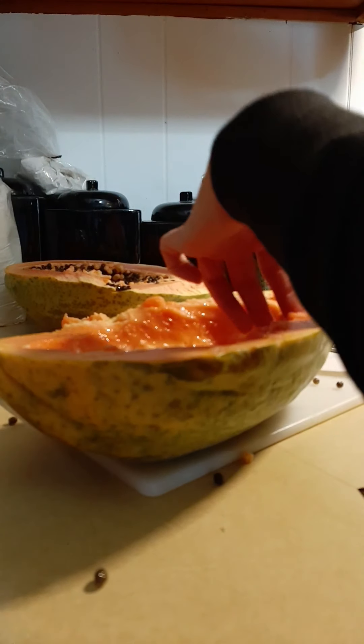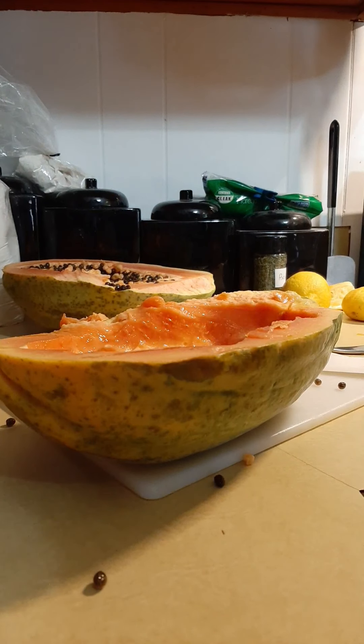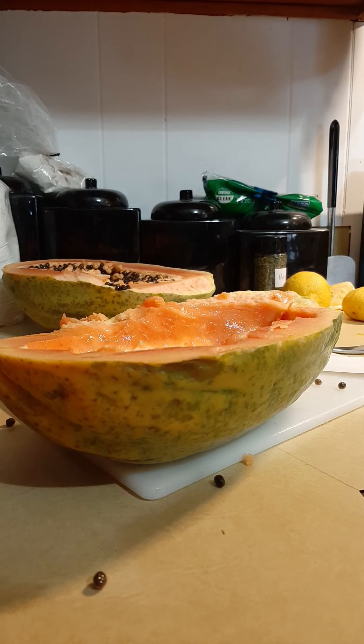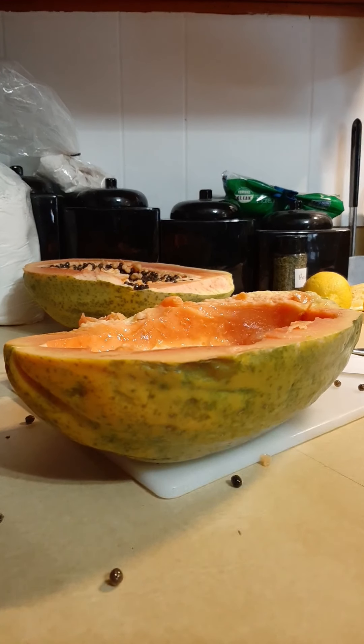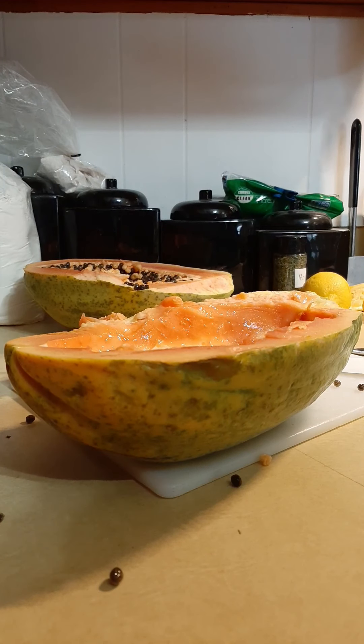I'm going to try it for you guys. It's not bad — it's just not one of my favorites. I hope you enjoyed watching this video about my papaya. Can you tell I'm really bored from being at home? Hope everyone's doing well, and that's it for now. I'll talk to you guys later. Bye.